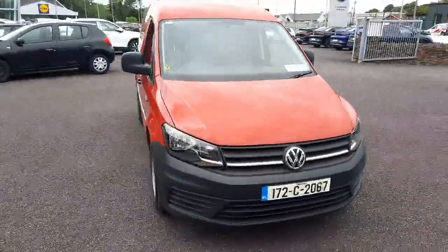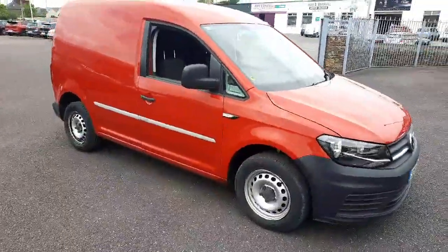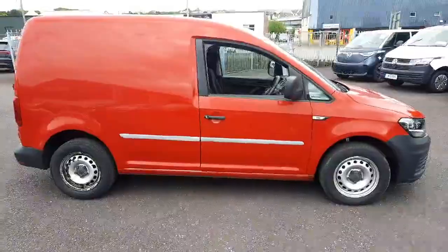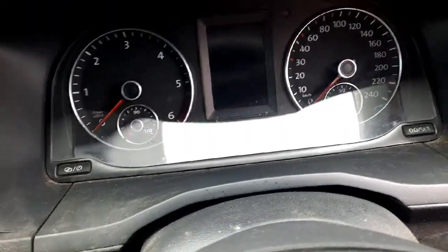Introducing the 2017 Volkswagen Caddy PV TDI 102HP M5F in Vibrant Red. With a powerful 2-liter engine and fuel-efficient diesel transmission, this van is perfect for any job.